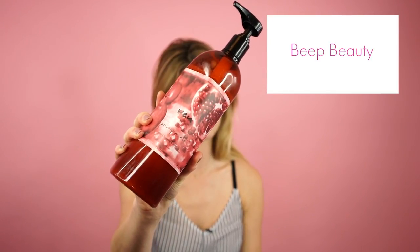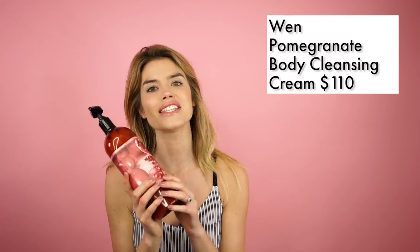First of all I want to tell you about one of my favorite ways of pampering in the shower, and this is the WEN Pomegranate Body Cleansing Cream. Now you might be familiar with WEN because they were the creators of the cleansing conditioner, and I use that on my own hair, so this uses the same kind of idea but for the body. When you apply it in the shower it feels more like a rich hydrating lotion. It's not going to foam up because it's sulfate free and it just contains some really beautiful gentle cleansers and some really hydrating ingredients.